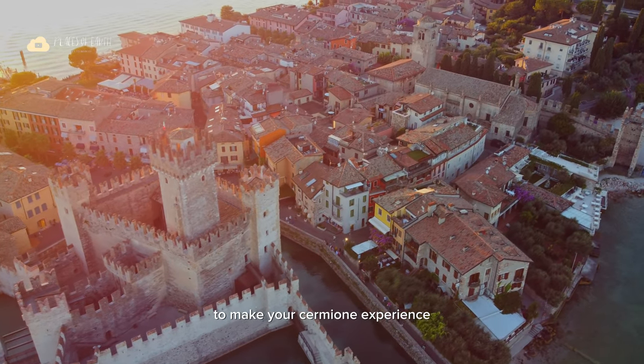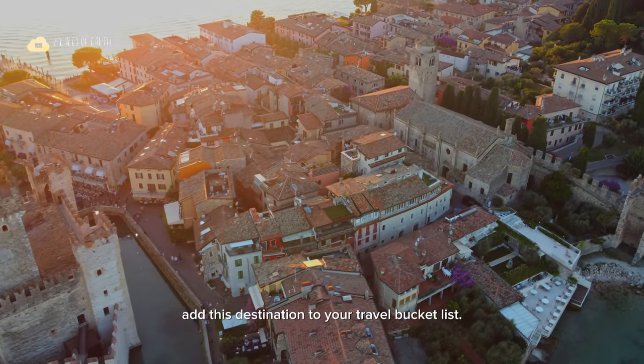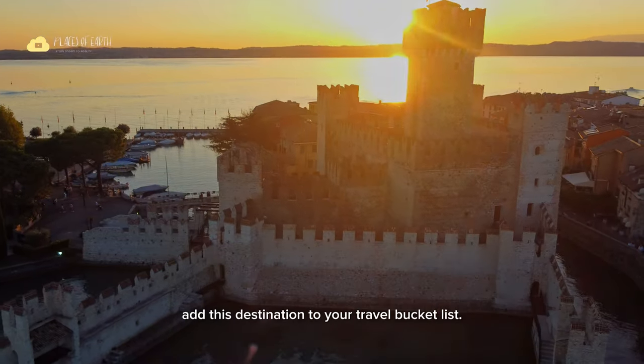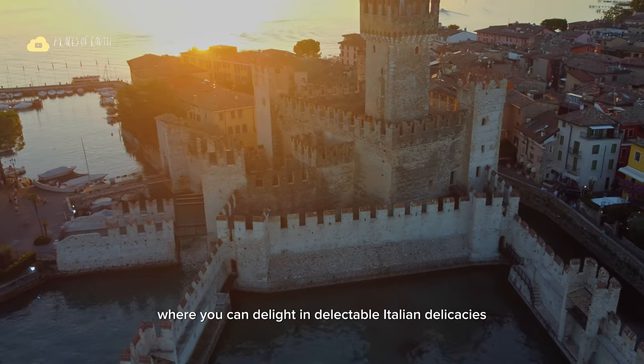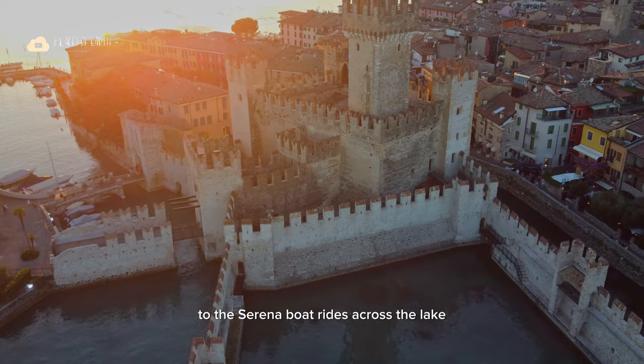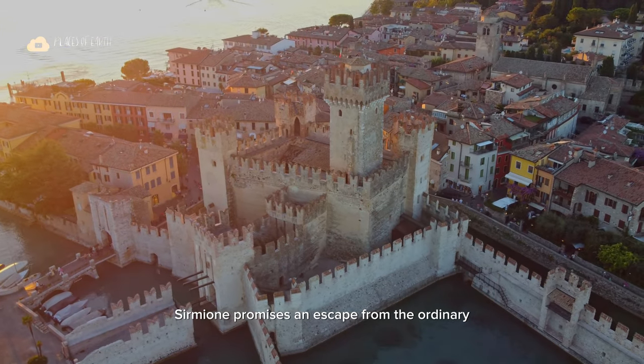To make your Sirmione experience more unforgettable, we'll also discuss why you should add this destination to your travel bucket list. From its vibrant culinary scene, where you can delight in delectable Italian delicacies, to serene boat rides across the lake, Sirmione promises an escape from the ordinary.